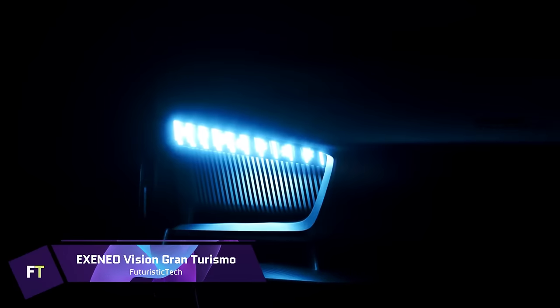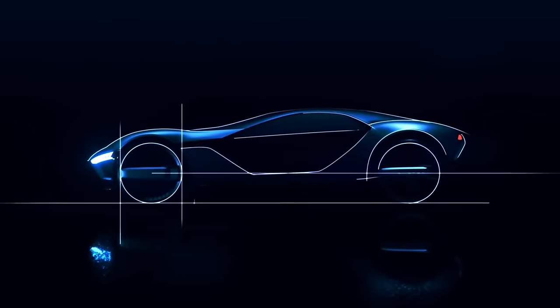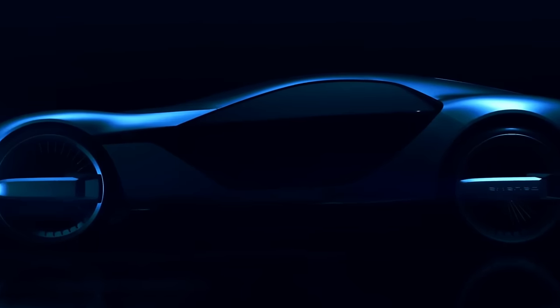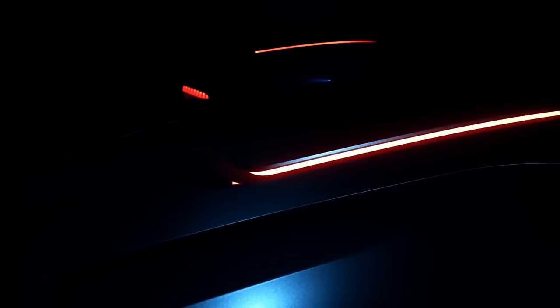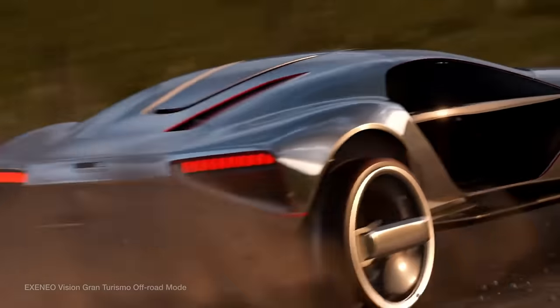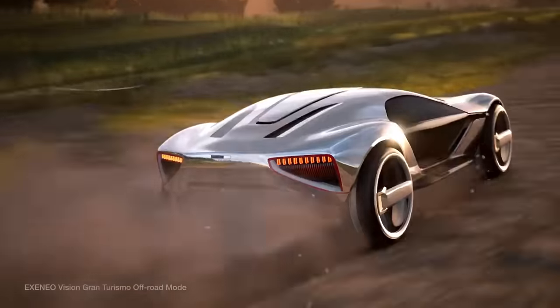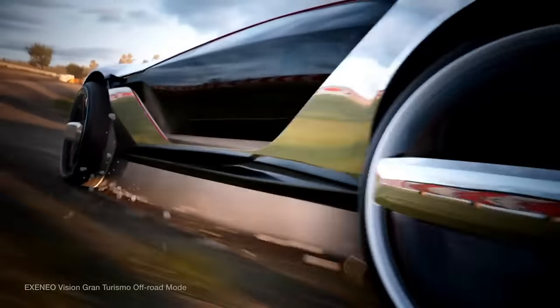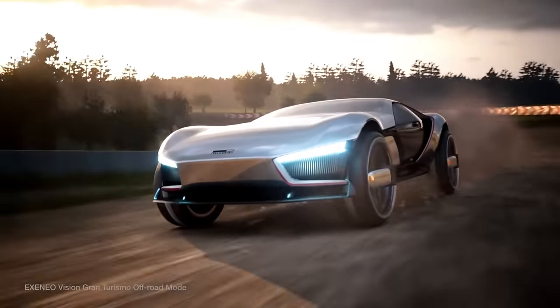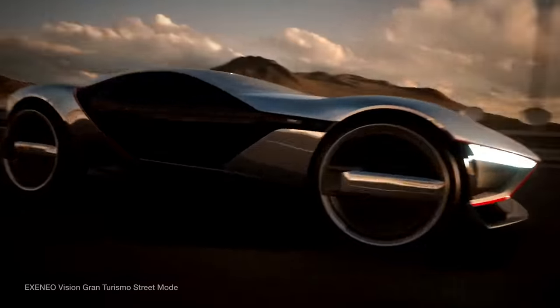The ItalDesign Exineo Vision Gran Turismo combines state-of-the-art technology with Italian design elegance. The 2013 ItalDesign Parkour served as inspiration for this concept automobile, which features a 910-kilowatt combined output from its strong V10 engine and two electric motors. The Exineo VGT can attain a top speed of 236.1 mph and go from 0 to 62.1 mph in just 2.5 seconds. Featuring a 7-speed transmission, individual wheel drive, and a Kurs recovery system, this vehicle guarantees performance and efficiency.